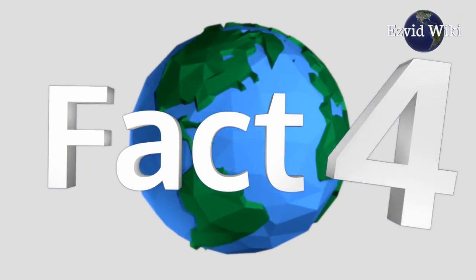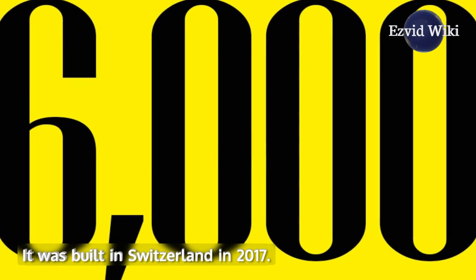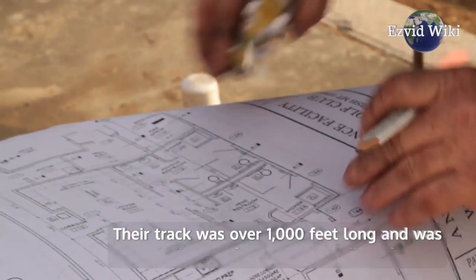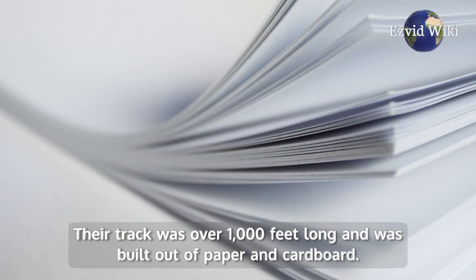Fact number 4: The world's largest marble run was over 6,000 feet long. It was built in Switzerland in 2017. Before that, the record was held by a group of American engineering students, whose track was over 1,000 feet long and was built out of paper and cardboard.